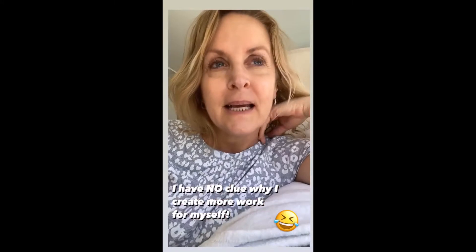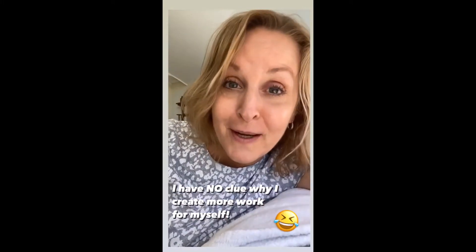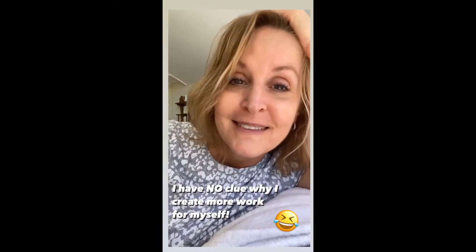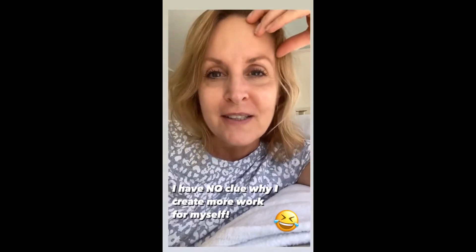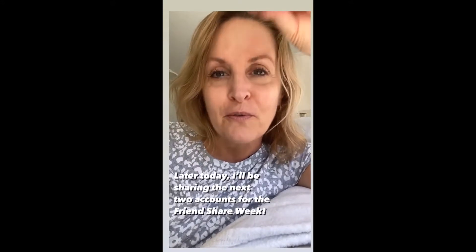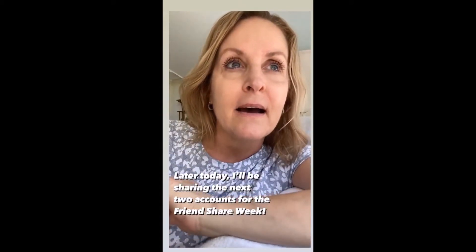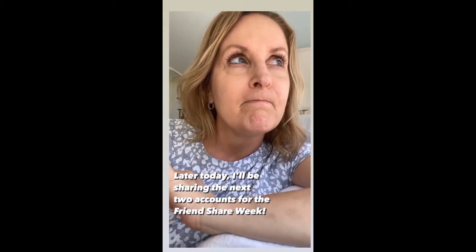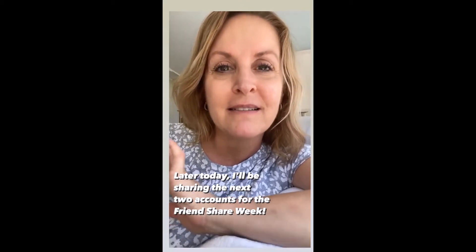I don't know if you're like that. I just redecorated the whole entire family room, fireplace room — like I have time for that. So anyway, I was just hopping on here to say that I'm going to be sharing the next two accounts for Friends Share Week. I'm going to share that this afternoon, and that's about it for today. I'm just running around trying to get everything done.